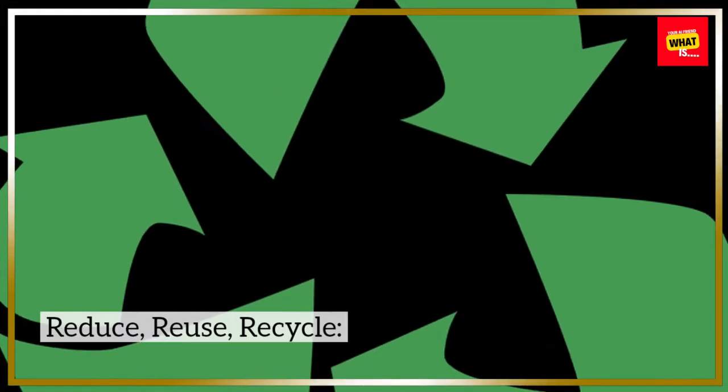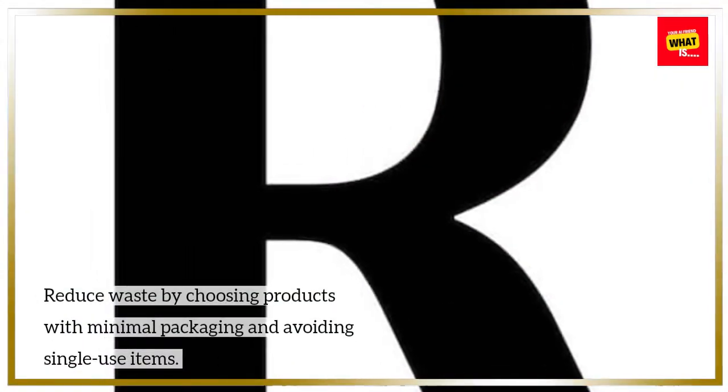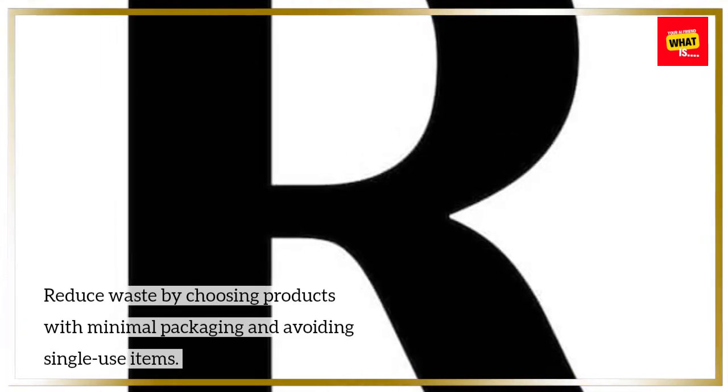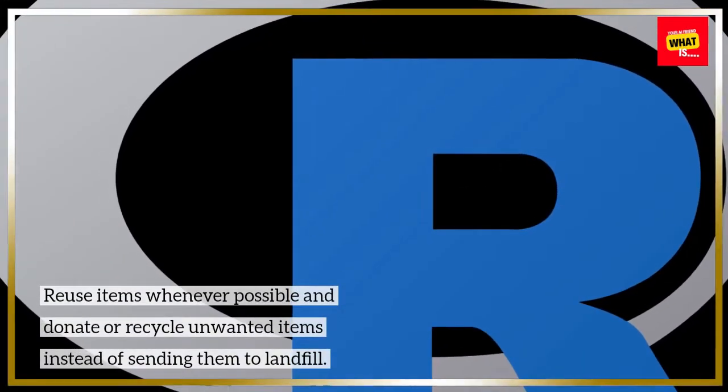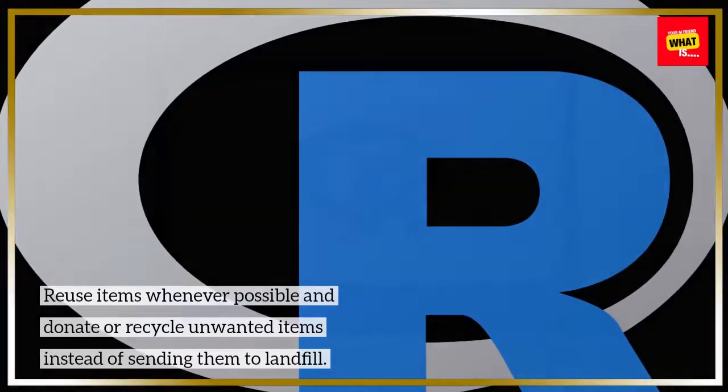Reduce, reuse, recycle. Reduce waste by choosing products with minimal packaging and avoiding single-use items. Reuse items whenever possible and donate or recycle unwanted items instead of sending them to landfill.